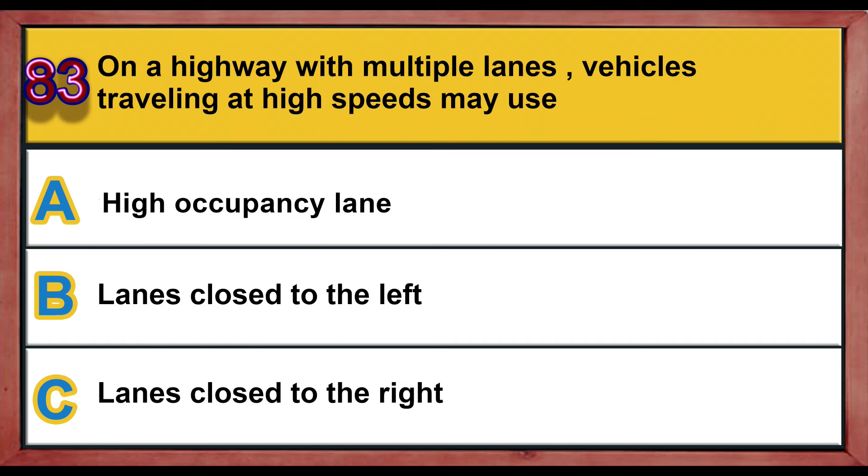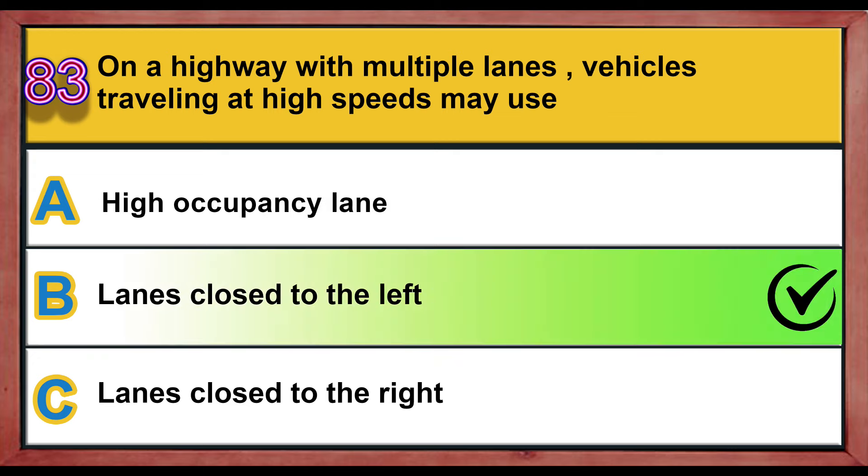Question number 83. On a highway with multiple lanes, vehicles traveling at high speeds may use: A) the high occupancy lane, B) lanes close to the left, C) lanes close to the right. Correct answer is B: lanes close to the left.